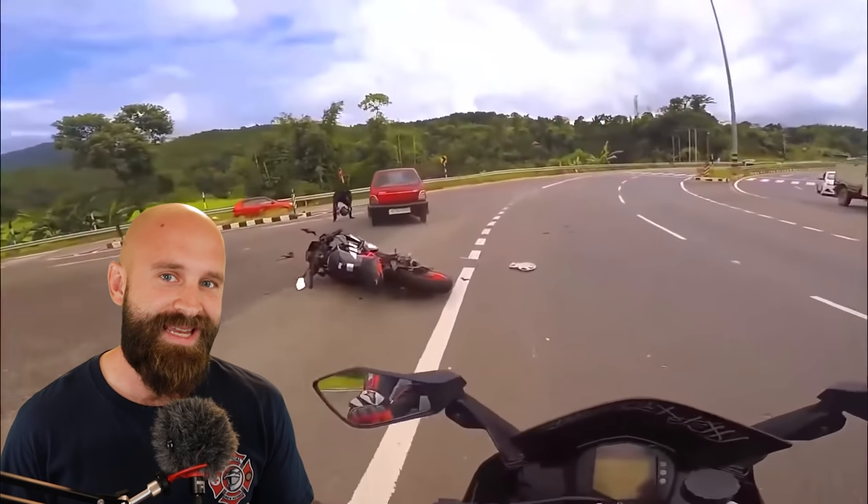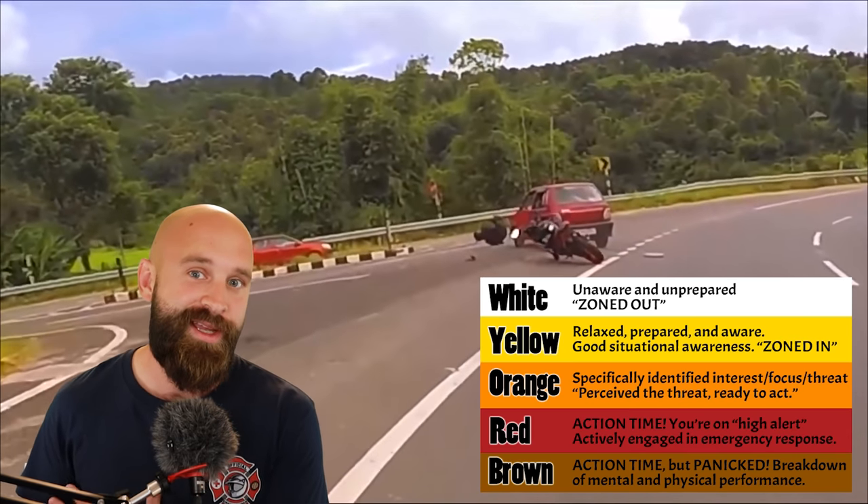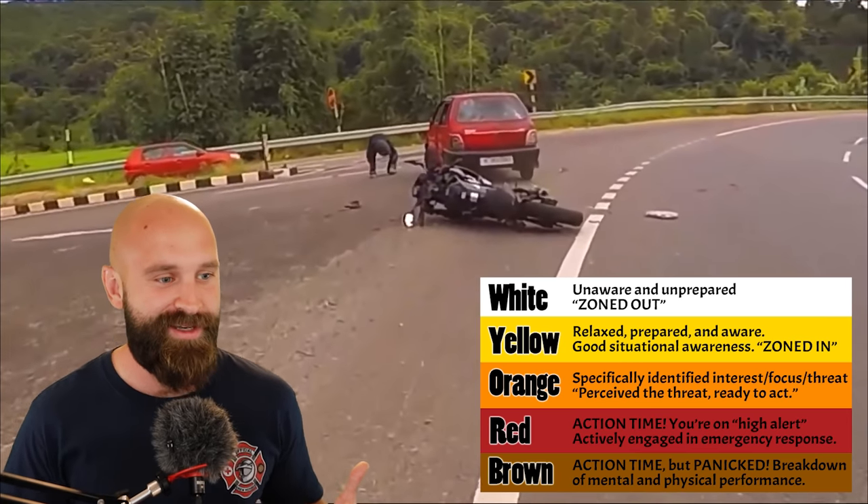This happened super quick, but here's the thing — there are some clues out there to let you know maybe you should not take it this fast, giving us more time to react for an escape route, swerving, braking, whatever we need to do, especially in the orange stage. We don't want to go into brown stage. We want to stay in yellow and orange stage at certain times, but definitely not in white stage either.